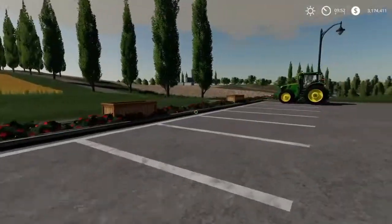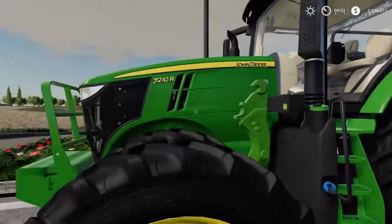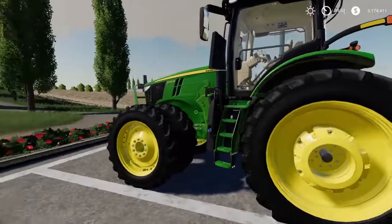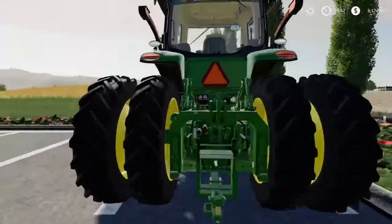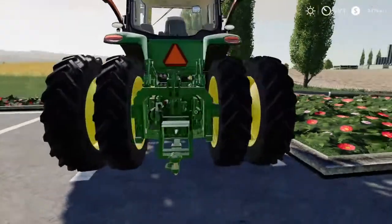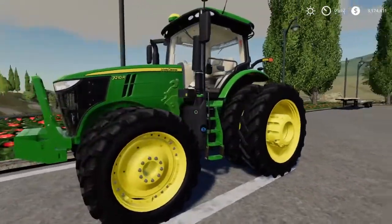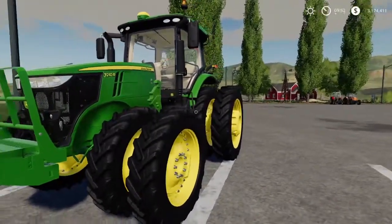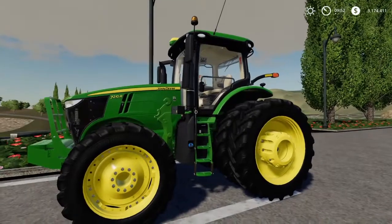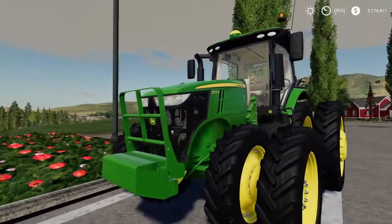Over here they got the John Deere 7R, the 7210, with the front loader attachment on it — something I will need. Got the twin wheels all around. We're definitely probably going to get one of those. I've been looking in some catalogs at what kind of tractors I want for this new farm, and this one was definitely one of them. The 7210 — I like it. It's got the brush guard on the front too, that's pretty sweet.